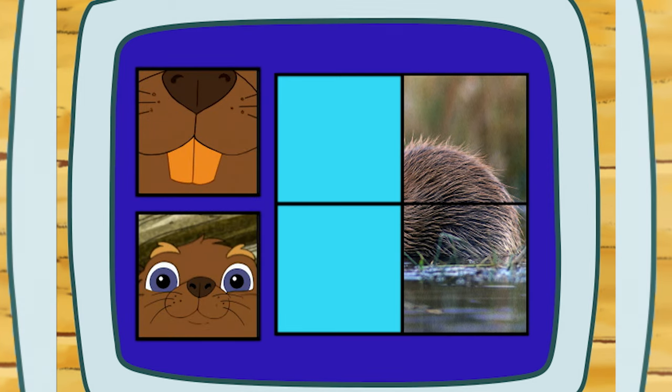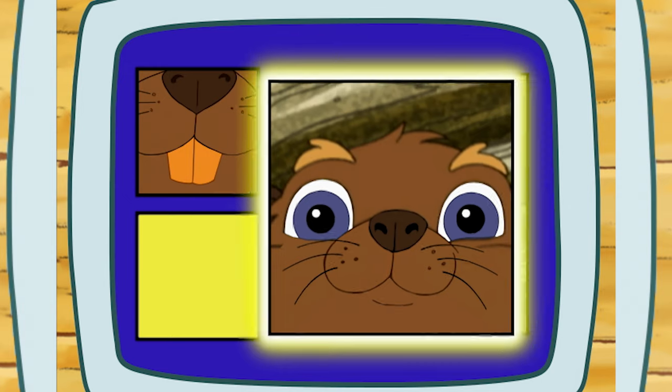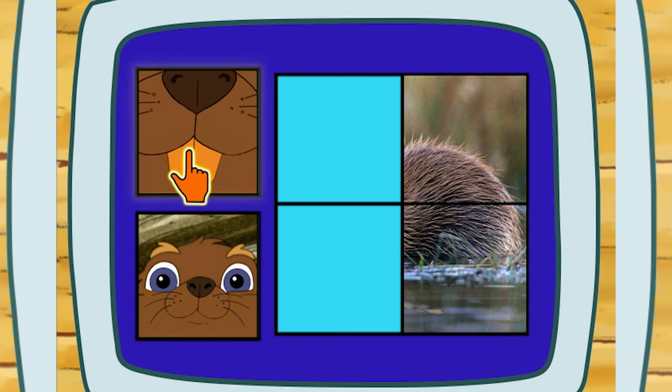Does a beaver chomp wood with its sharp teeth or its eyes? Right! With its sharp teeth so it can build its dams!